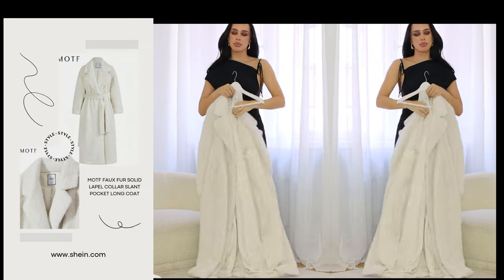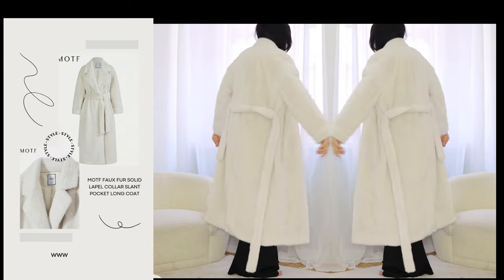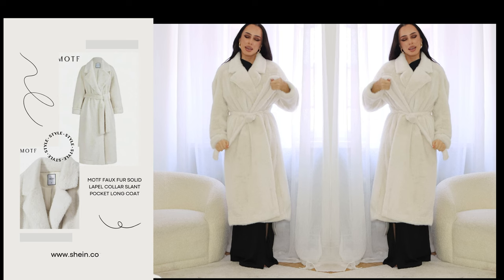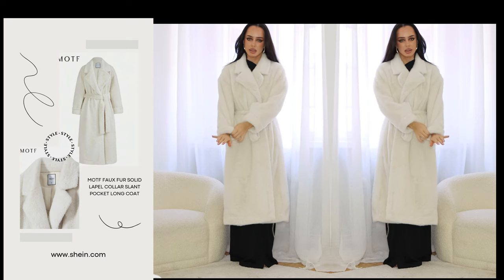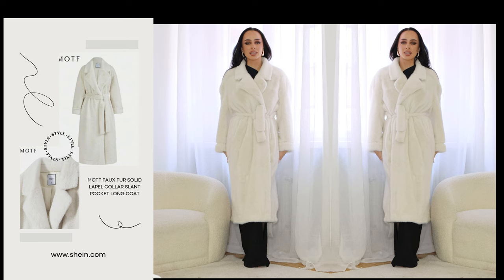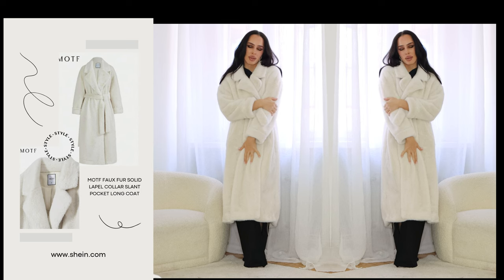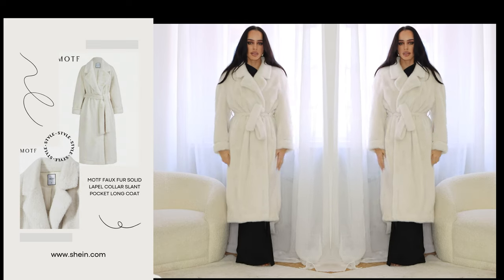I also got a very fluffy coat from MOTF. This is a coat you could find at Zara or any other store — it's a must this winter, a real statement piece. I got this one in size medium because I have quite long arms and I always size up for MOTF. The fluff looks so realistic but it's faux, and it's very warm and lightweight at the same time.